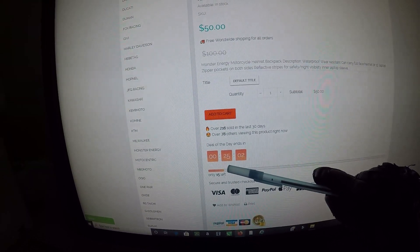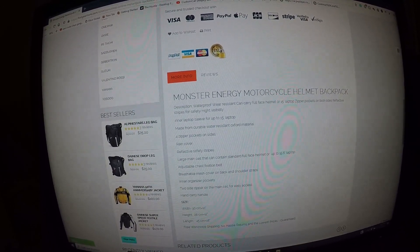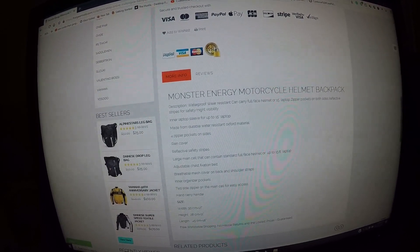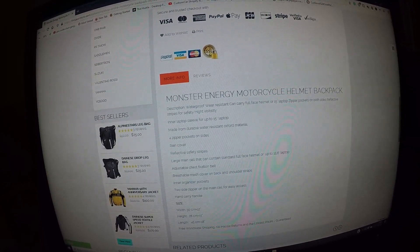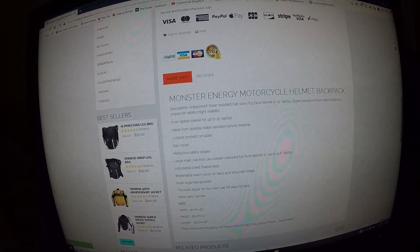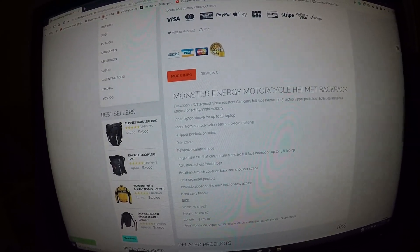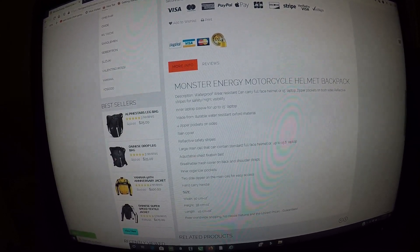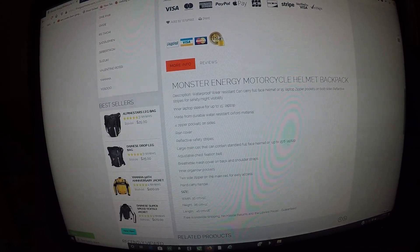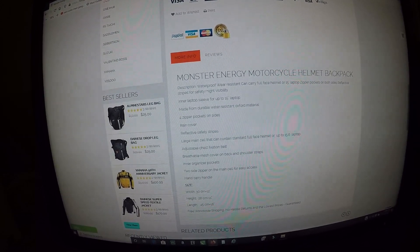The Monster Energy motorcycle helmet backpack description: waterproof, wear-resistant, can carry a full-face helmet or a 15-inch laptop, zipper pockets on both sides, reflective stripes for safety and night visibility, inner laptop sleeve for up to 15 inches, made from durable water-resistant Oxford material, four zipper pockets on sides, rain cover, reflective safety stripes, large main cell that can contain a standard full-face helmet or up to a 15.6-inch laptop, adjustable chest station belt.